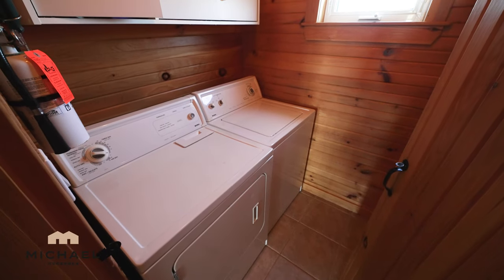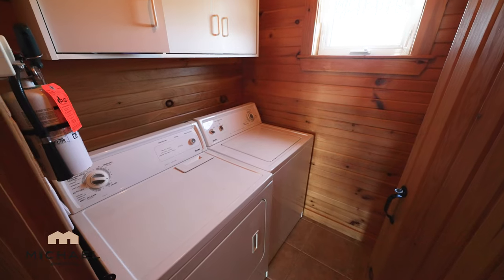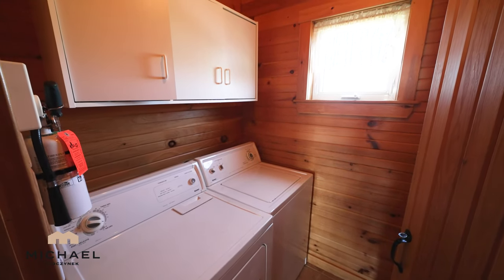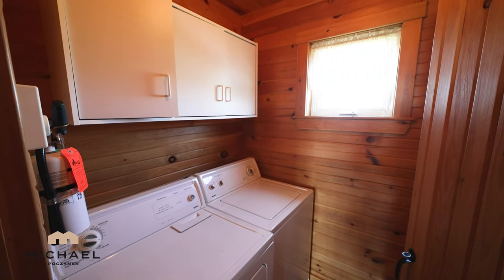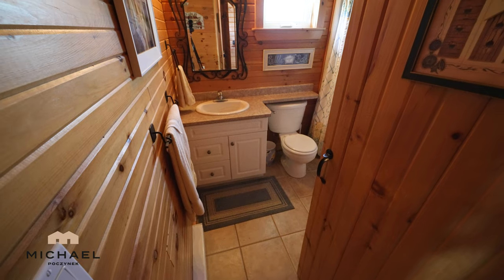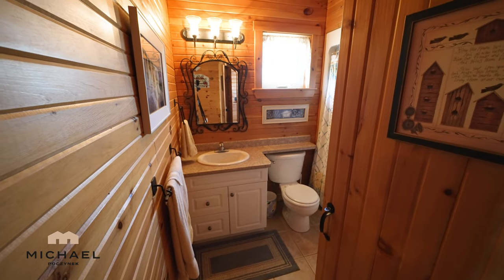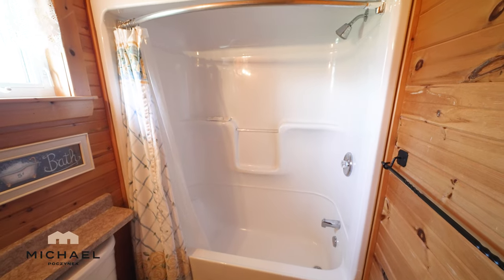You're fortunate to have your own laundry facilities. There are cabinets and to the right we have a hot water heater, a well pump and expansion tank. You have a full bathroom that offers a sink, toilet, bathtub and a shower.